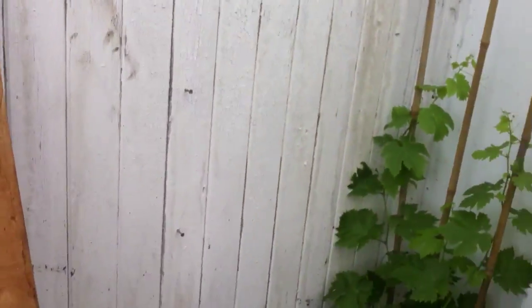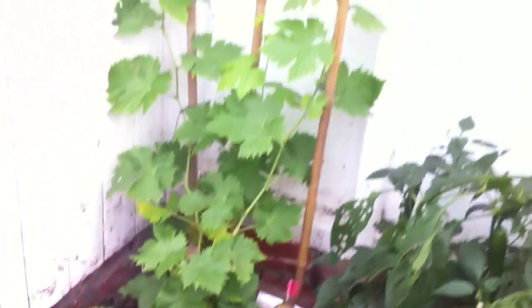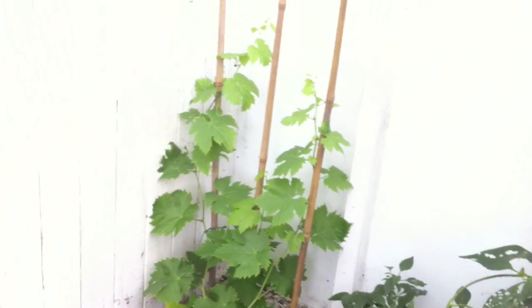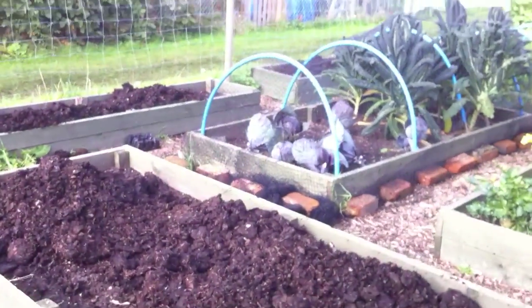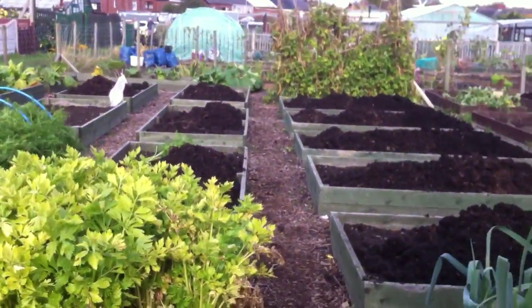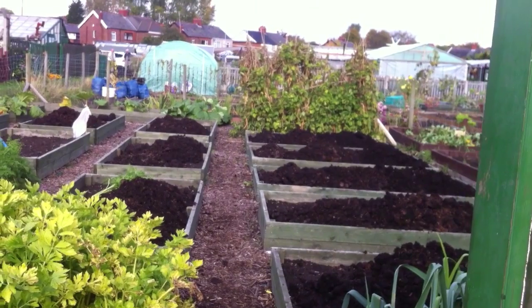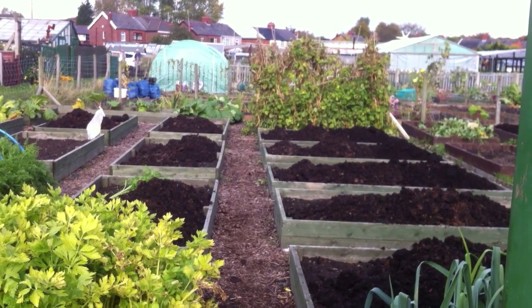This is my new vitis vinifera - muscat - I think I showed you that the other week. We'll have some red grapes and some white grapes. Ok guys, that's about it. I'm going to put loads of manure in here as well obviously for next year. I'll leave you with that beautiful shot of my manured raised beds. Speak to y'all soon guys.